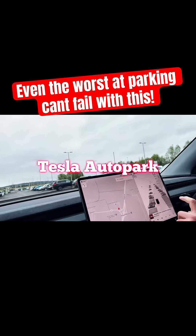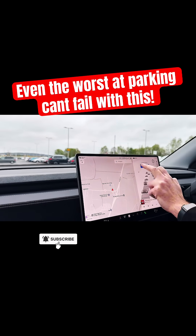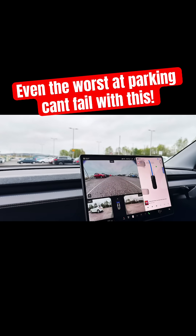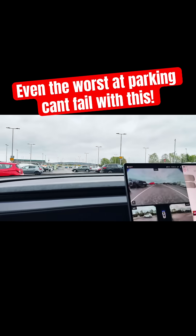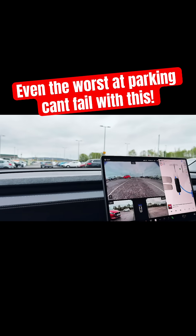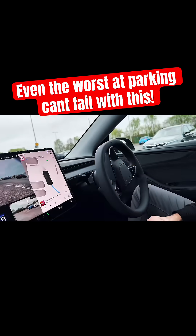Now we are just doing auto park and I'm going to pick this spot over there. Start — the car's doing it for me, look, indicating. Got all my cameras. Do you want to be turning? Look.